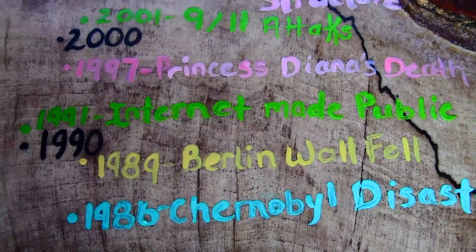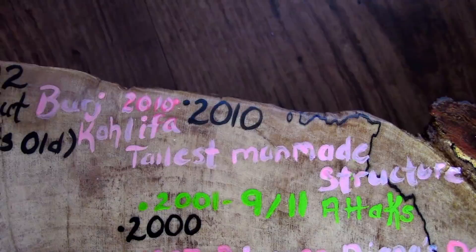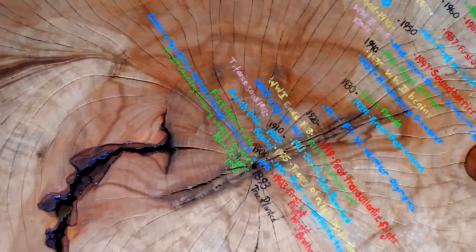In 1997, Princess Diana's life was tragically cut short. Here, in 2001, is when the 9/11 attacks took place. And finally, in 2010, the world's tallest man-made structure opened in Dubai, known as the Burj Khalifa — it stands at 828 meters tall. Reflecting on the lifetime of this tree, it's hard to believe that all of these things happened in just over a century. We can only imagine what's going to happen in the next.